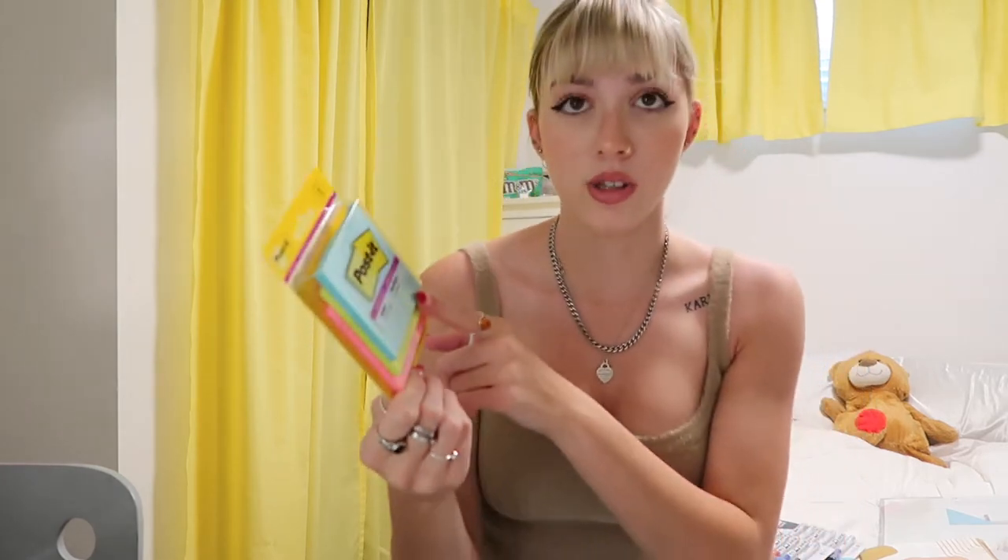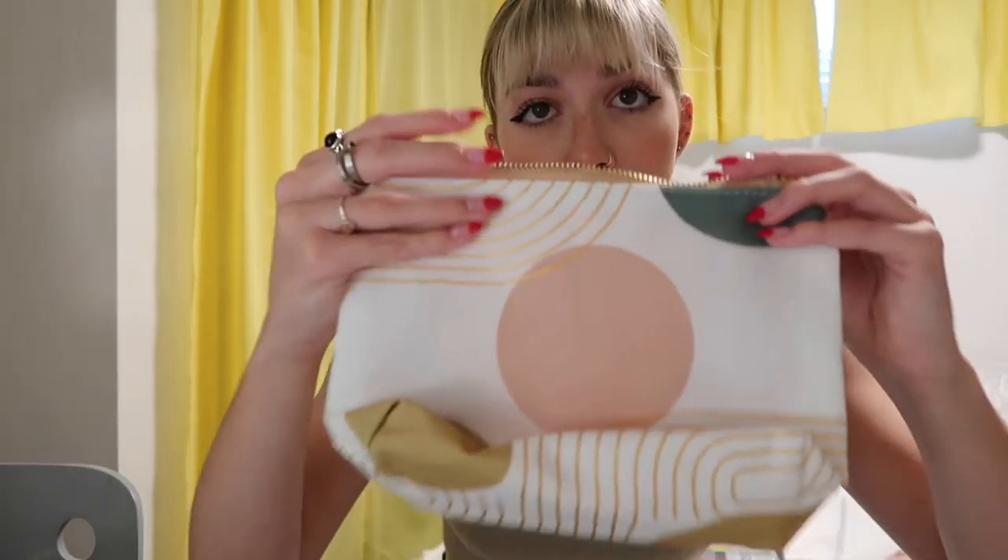Next, I got a pack of post-its because I use these in my planner and in my textbooks — I just find them very helpful. I then got a pack of the Midliner highlighters just because I've always wanted them and I've always been too cheap to buy them, so this year I just did it. I also got this pencil case — I thought it was cute and it's really big so I can put everything in there. I like to have all my highlighters and colorful pens with me instead of just having two of each.